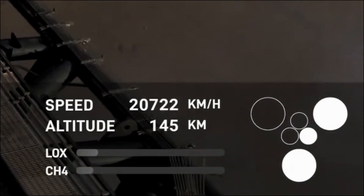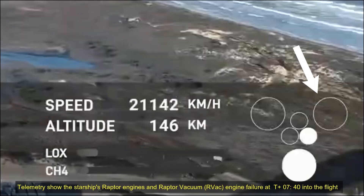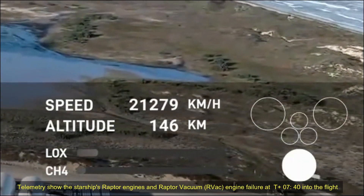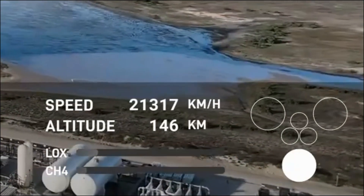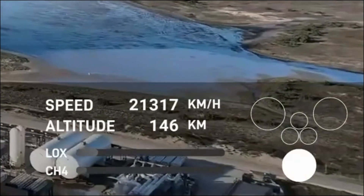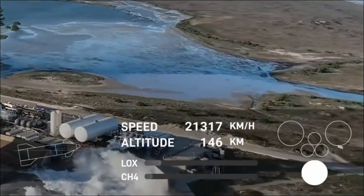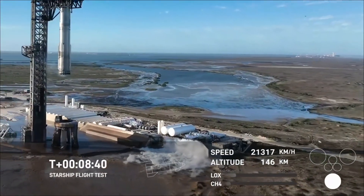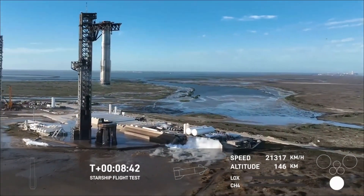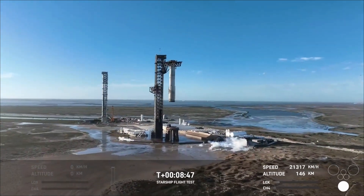And this, of course, is a gorgeous view there from the tower looking down at the top of the booster. All right, and we are tracking. Now we're standing by for views from the ship, but who can take their eyes off of that incredible sight — once again, the second catch of a booster back at the launch tower. It was incredible to see it come back down, just this silver flare in the sky.